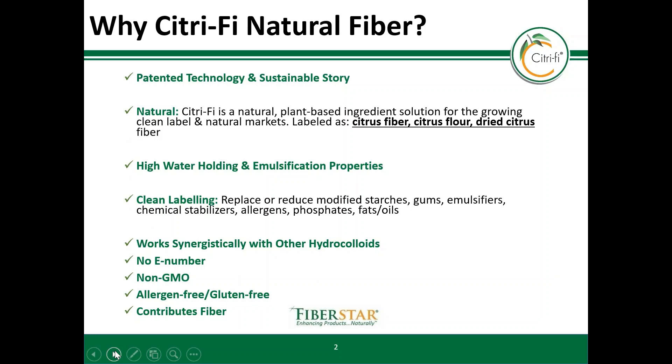The short answer is that this clean label plant-based ingredient is highly functional and works in a variety of foods and beverages to improve texture, lower costs, and nutritional content.